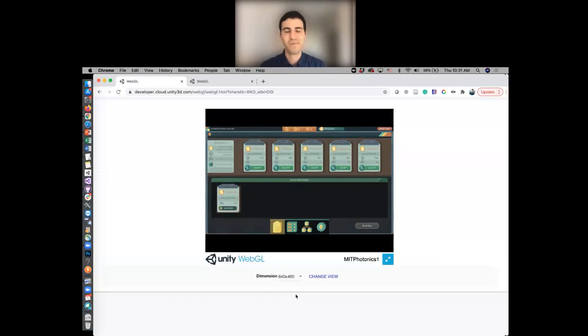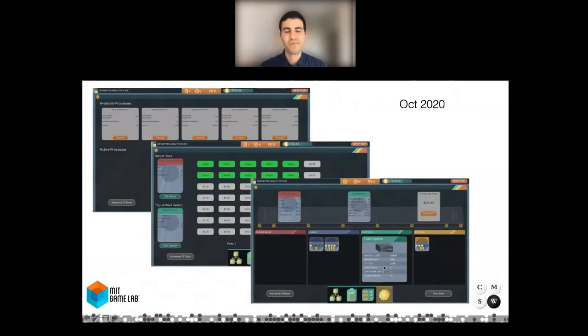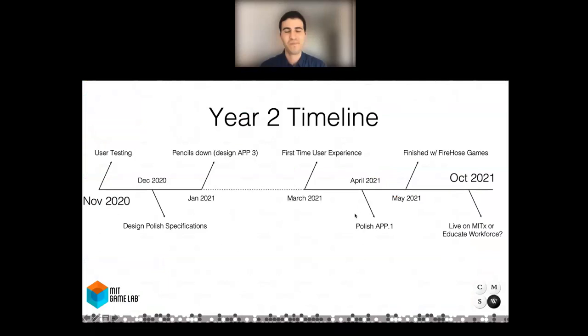We're excited to have the game finalized and released — still tweaking, then into the polish phase, releasing sometime in June or late June/early July. After release, we'll interview subject matter experts talking about the game and have video content available for students to give them context about what the game is trying to show them. By October, we hope to have all our content up on the edX platform.